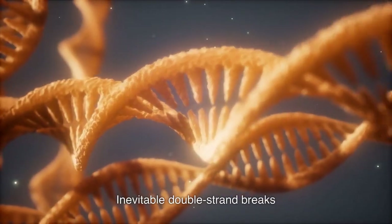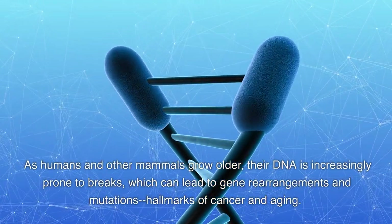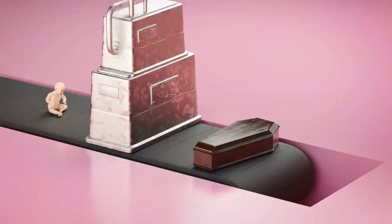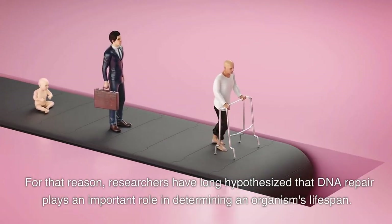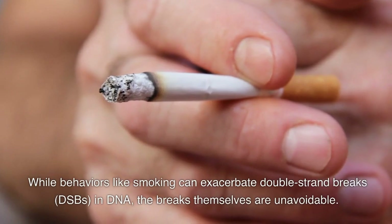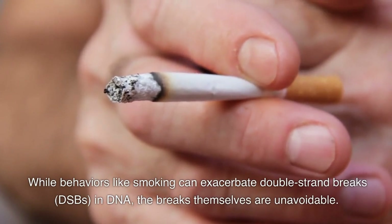As humans and other mammals grow older, their DNA is increasingly prone to breaks, which can lead to gene rearrangements and mutations — hallmarks of cancer and aging. For that reason, researchers have long hypothesized that DNA repair plays an important role in determining an organism's lifespan. While behaviors like smoking can exacerbate double-strand breaks in DNA, the breaks themselves are unavoidable.